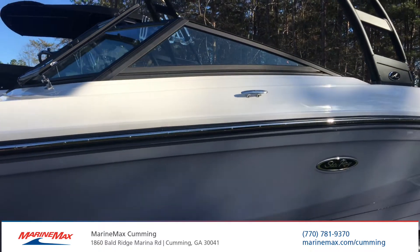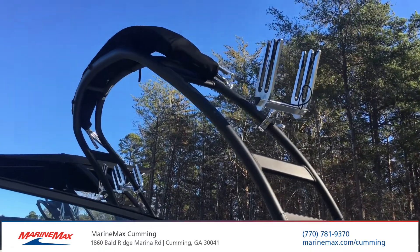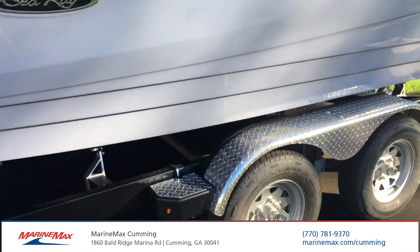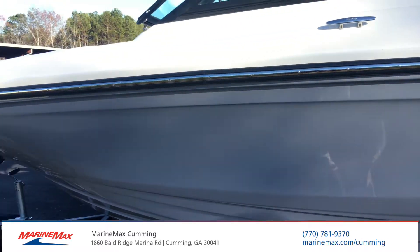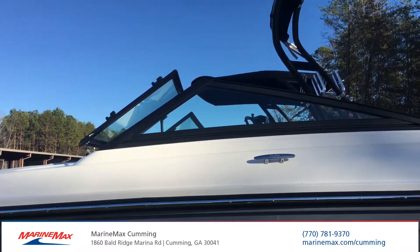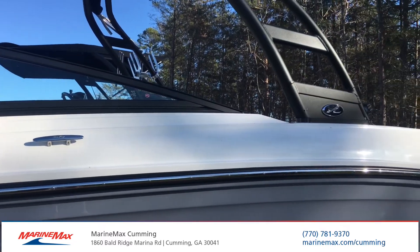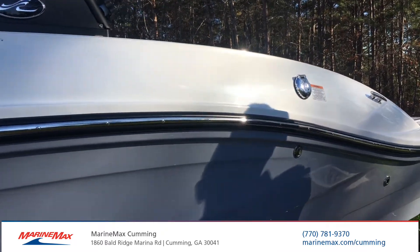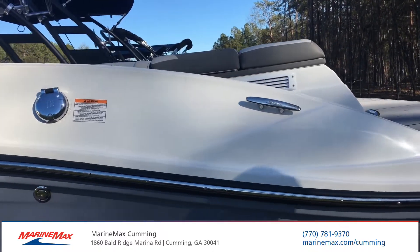It'll hold just about everybody you might want to take — I believe it's rated for 12 people. It comes with this tandem axle trailer as you see. This is one of our newest ones with the all gray hull and the new stone gray interior. This one's equipped with navigation, the elevation tower, and the 250 horsepower engine. It'll do your tubing, your towing, anything you really want to do out on the water with a nice smooth ride.